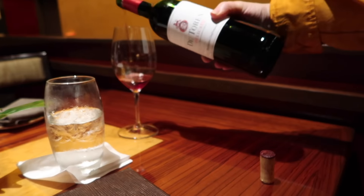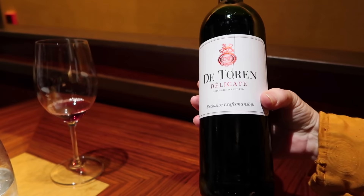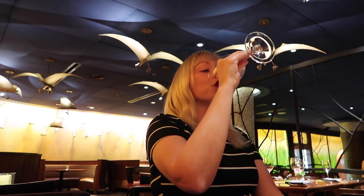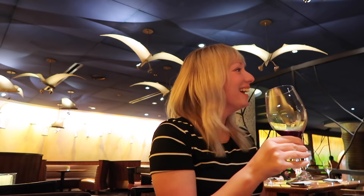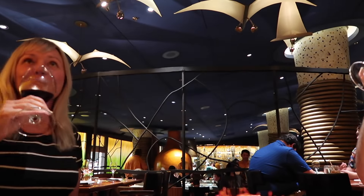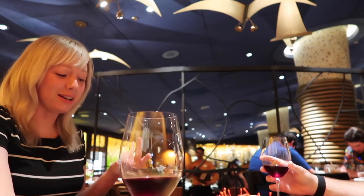We are going to taste Delaire Graff — Delicate Delicate. So this is a red served chilled. It does smell very good. I like it, and I like it too. We are sharing a glass of wine, which is a lovely option so we can try more. It tastes really good — it's warm, a little bit sweet. It's not chilled-chilled. I was worried when she said a red that's chilled but it's not cold. That is very nice.